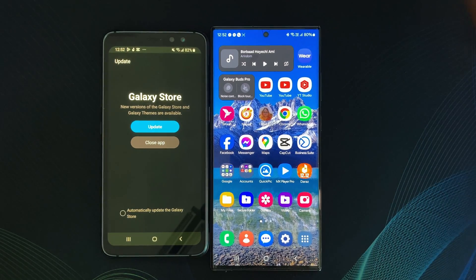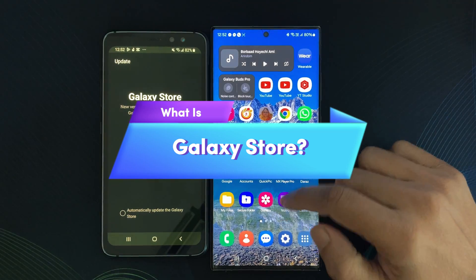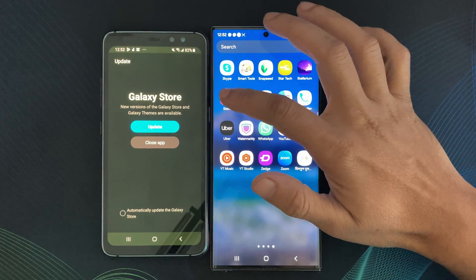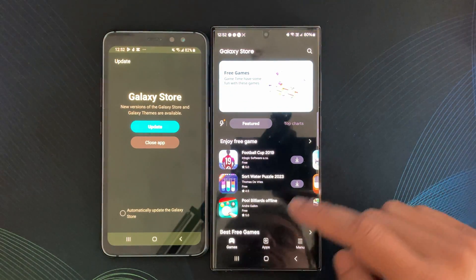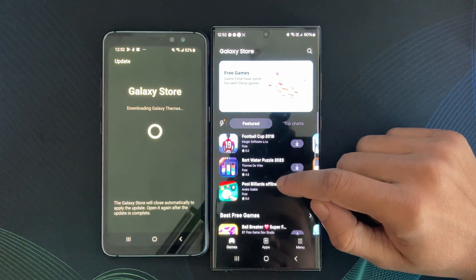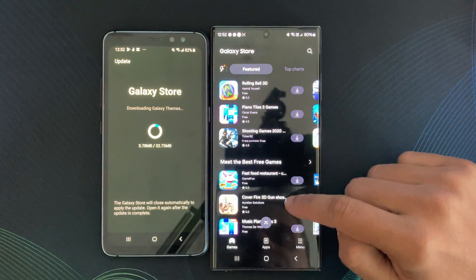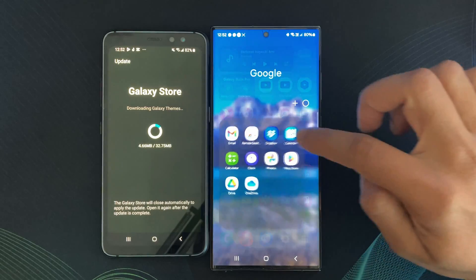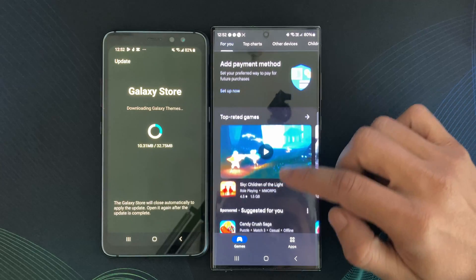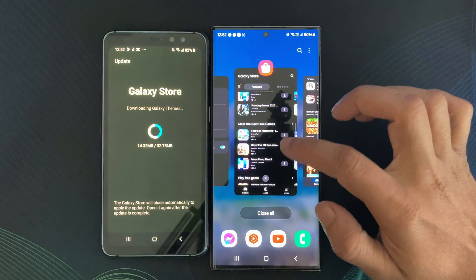Hello, everyone. Welcome back to my channel, Galaxy Station. Today, in this 'What is this' series video, I am diving into the world of app marketplaces and shedding light on Samsung's Galaxy Store. I will explore the unique features of the Galaxy Store, how it differs from the Play Store, and why it's a game changer for Samsung Android users. If you are ready to supercharge your Samsung Galaxy app experience, let's jump right in.